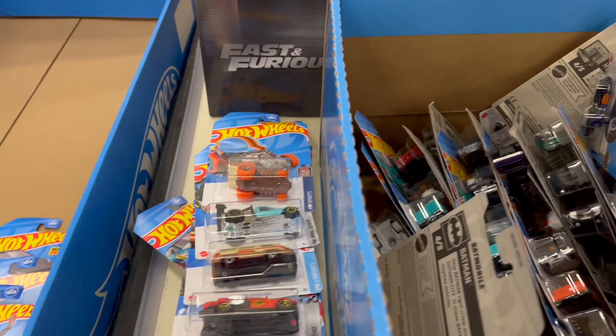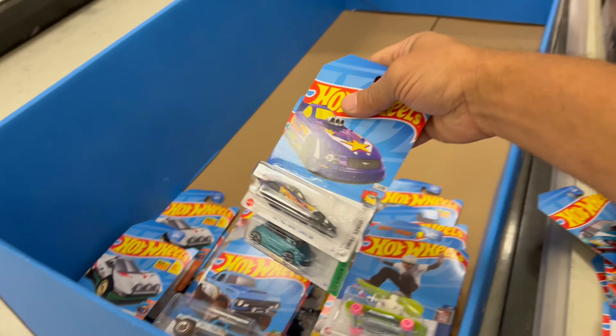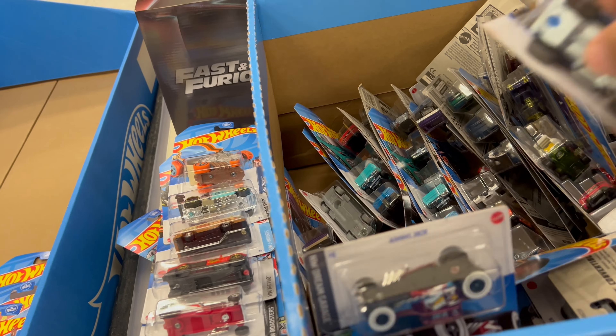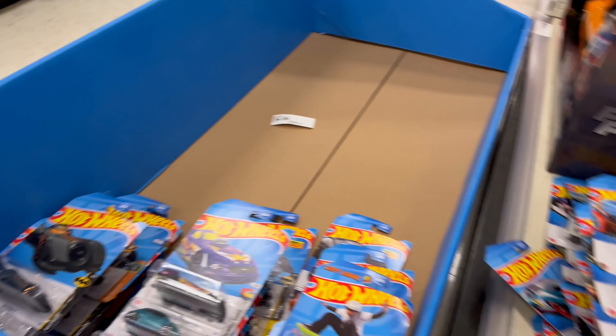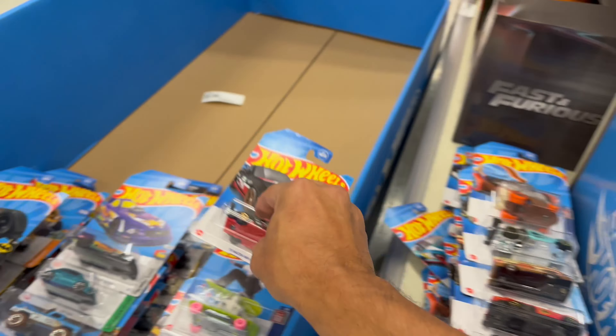Oh man, these guys are good. They didn't have to do this but they know I'm in here every day hunting, so thank you Arthur. There's the Batman stuff, there's the little Miata.